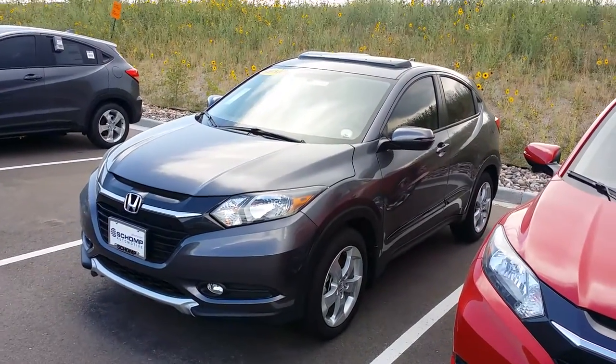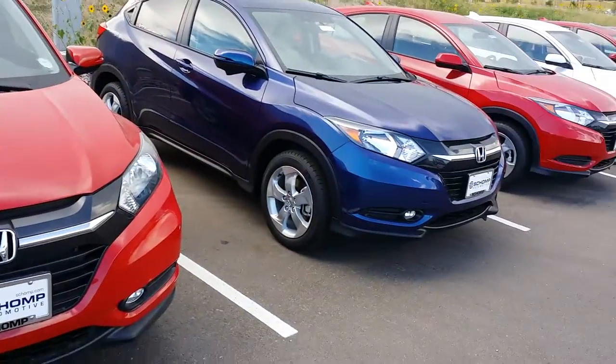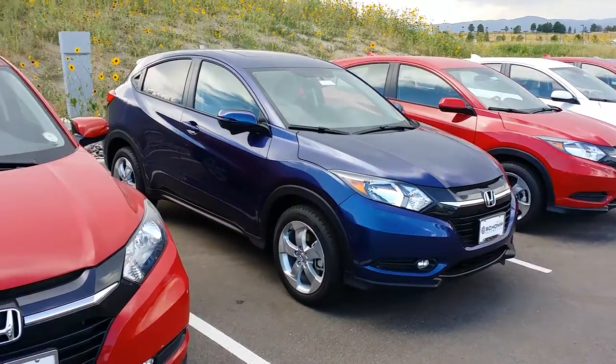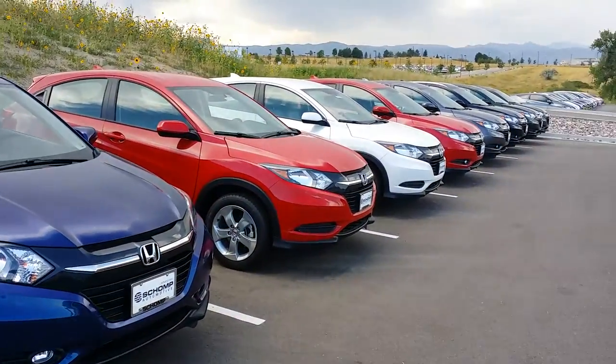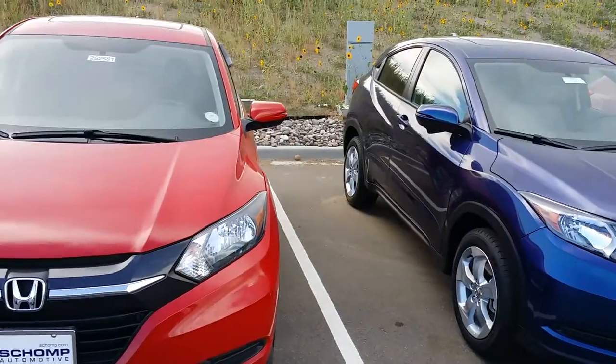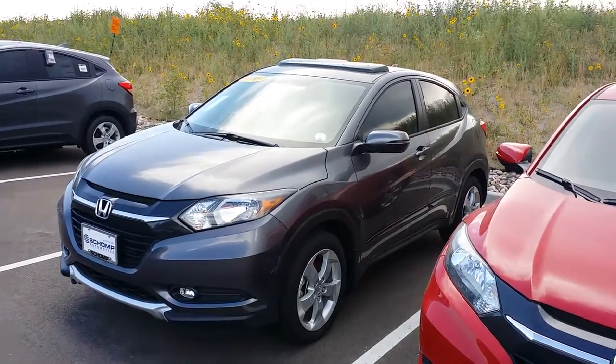Brand new to the market — an all-wheel-drive platform and a smaller, very high fuel-efficient vehicle. Most of our vehicles do not come with any kind of accessories on them, so you can customize them to your liking, but that one's just displaying some of those options.